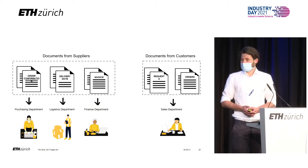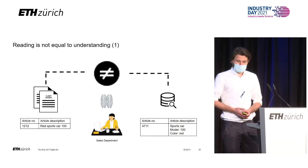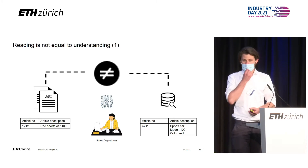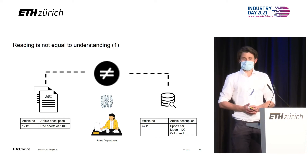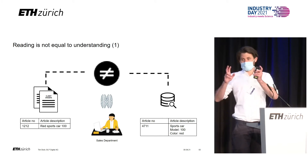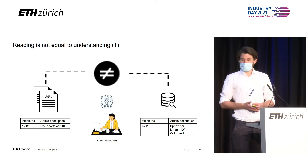Now let me show you why this is not trivial at all. The order that Brenda receives does not necessarily contain the same kind of information that she then finds in her company's ERP system. Her customers might have slightly changed their article descriptions or used completely different own article codes. So Brenda needs to understand that and translate it for her ERP system.